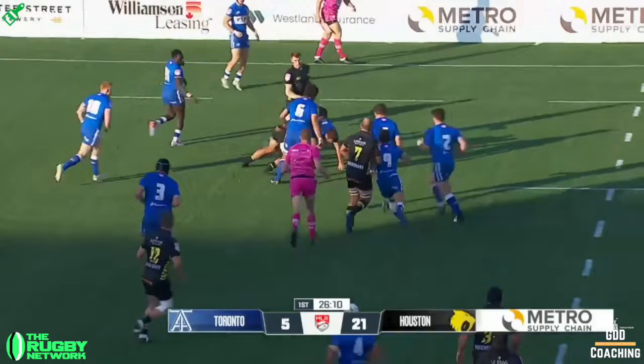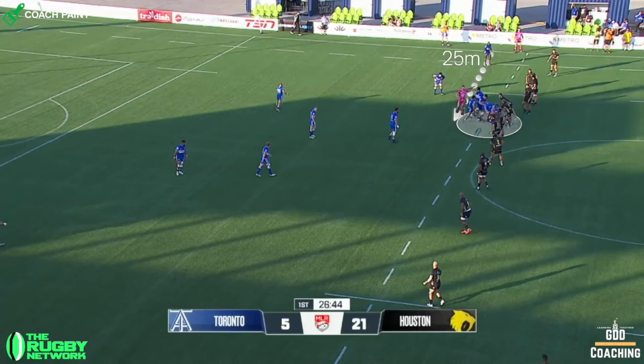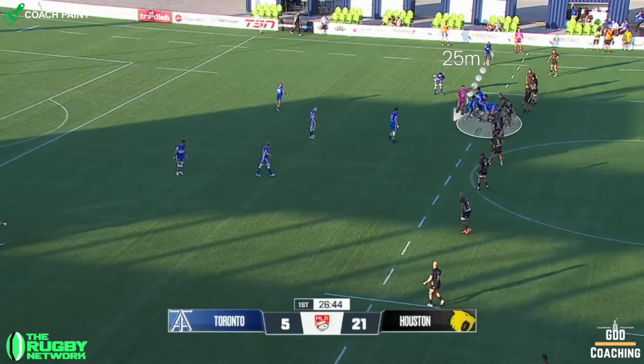The outcome of this is that Toronto have very few options. And although they have a go at Houston for 3 phases, they end up being forced to kick — and I use the word forced intentionally. Toronto are not set as they'd like here; they're around 25 metres from touch, when ideally they'd be 15 metres wide.